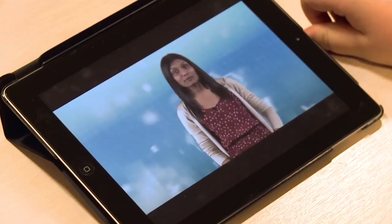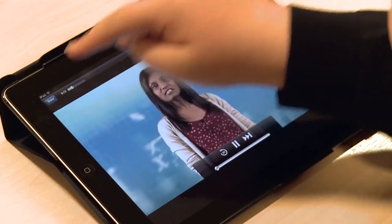So if you forgot to revise, you can just get your iPad out or laptop out on the bus and you can just watch the video once or twice through to make sure it's in your mind and you get it there and then.